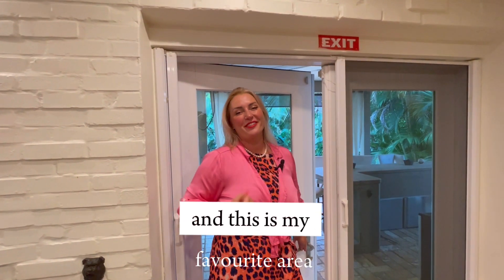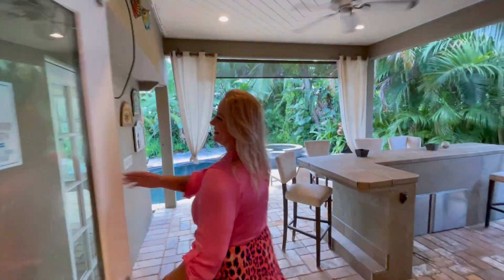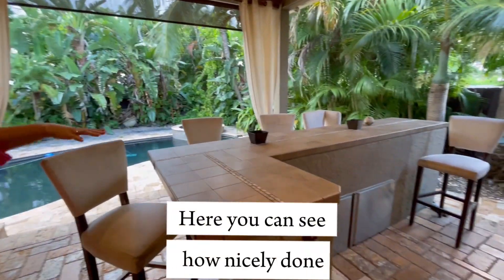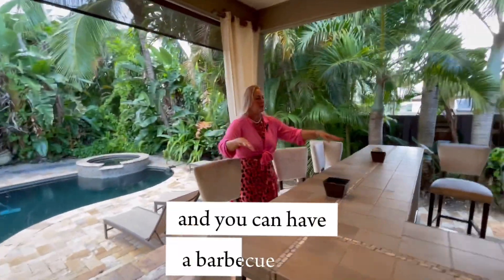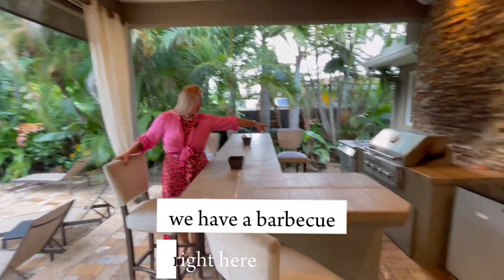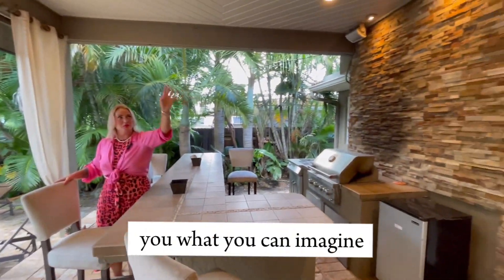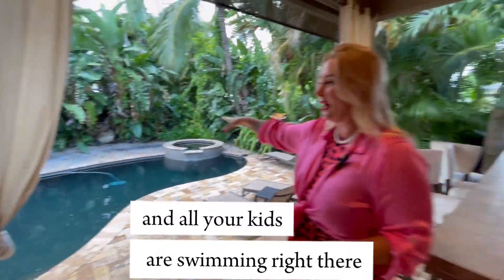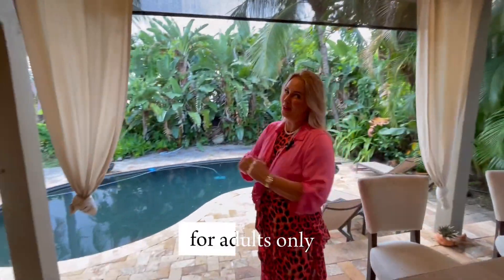And this is my favorite area — the outside terrace. Here you can see how nicely done it is. You can have your friends here and have a barbecue. We have a barbecue right here and a sink, and you can imagine watching TV with your friends, or some kind of game, or your kids are swimming right there, jumping in the pool, or you just have a pool party for adults only.